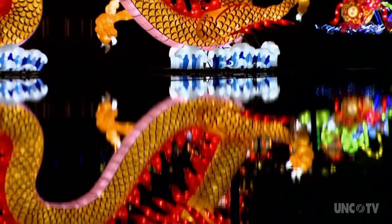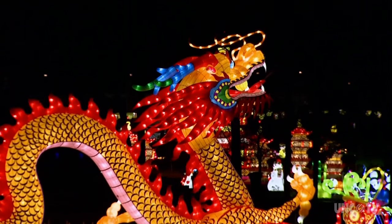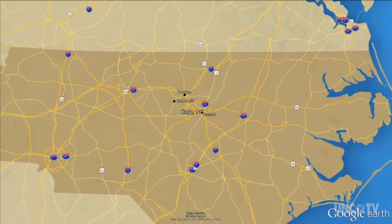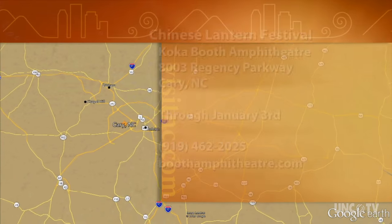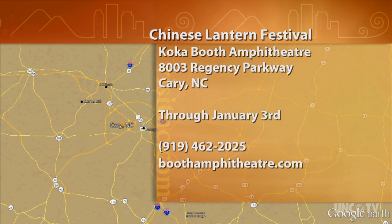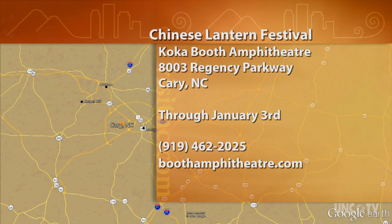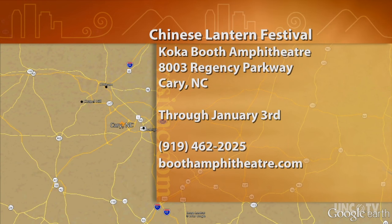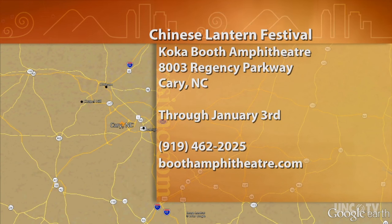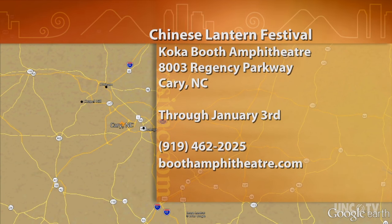This is Derek Long for North Carolina Weekend. The Chinese Lantern Festival runs through January 3rd at the Coca Booth Amphitheater, located at 8003 Regency Parkway in Cary. For times and ticket information, call 919-462-2025 or go online to boothamphitheater.com.